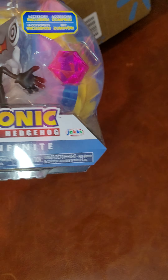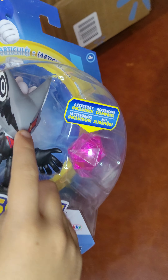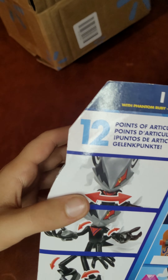I just want to show you the quality of it so you know. You can watch my box opening video of it to see how you could play with it. It has 12 points of articulation — it's quite good.